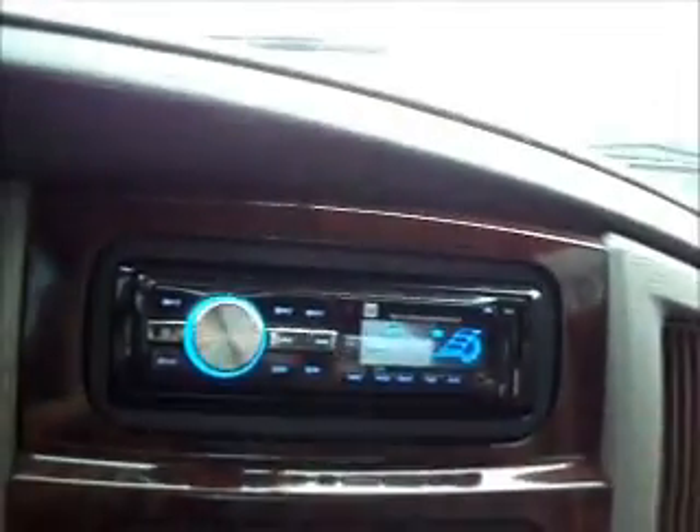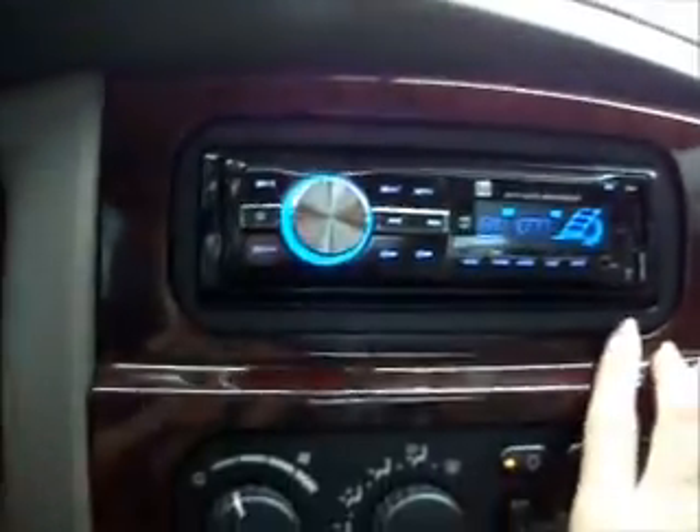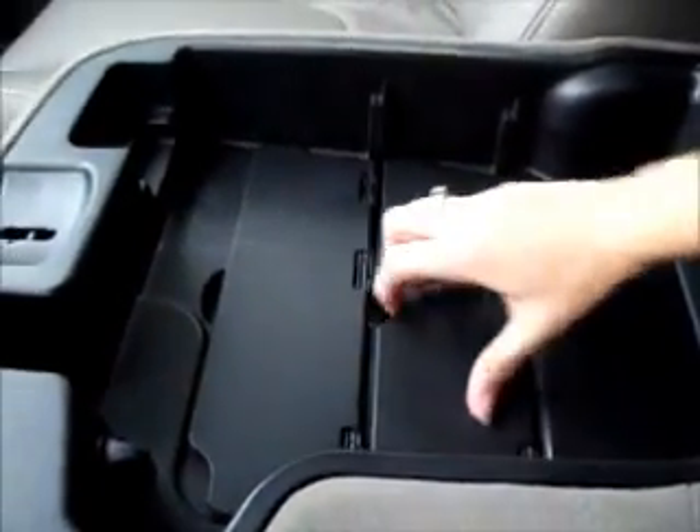We have heated seats. We have an aftermarket radio. It has the SD card and USB with an auxiliary line and support. We have a huge center console — these flip up to divide. And we have the owner's manual in the glove box.